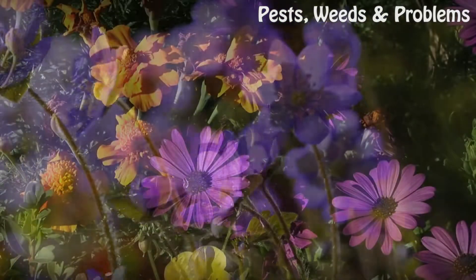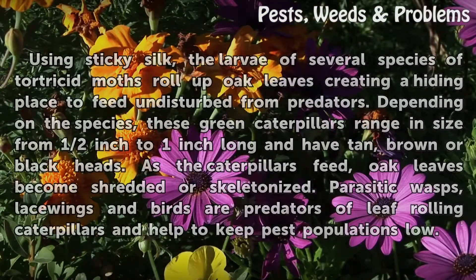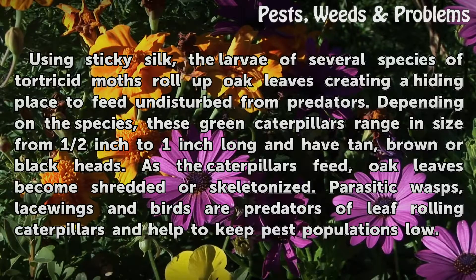Leaf Rollers. Using sticky silk, the larvae of several species of tortricid moths roll up oak leaves, creating a hiding place to feed undisturbed from predators.